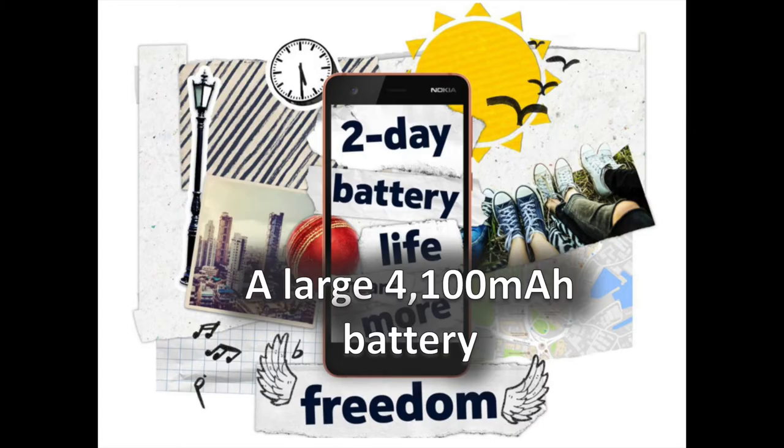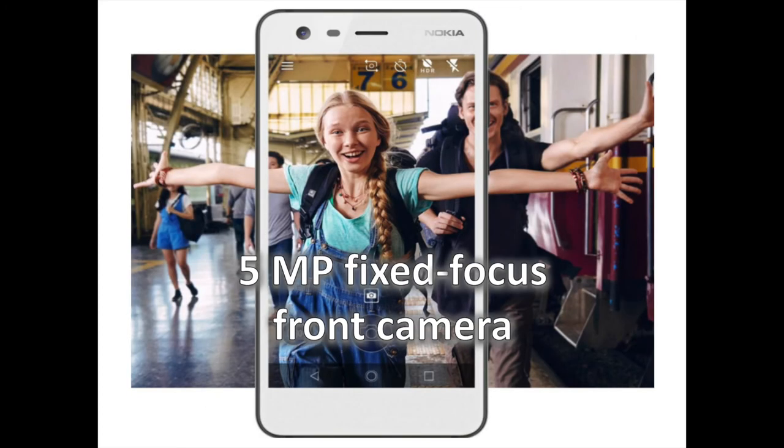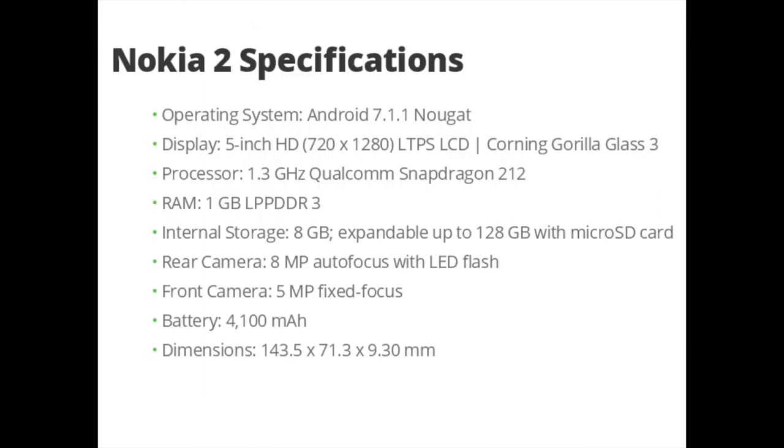Other details include a massive 4100mAh battery. The large 4100mAh battery at the rear of the handset will offer you at least two days of battery life. In its category of devices, the Nokia 2 is the best in the battery domain. On the front, you will get a 5MP fixed focus front camera — great for selfies with friends.